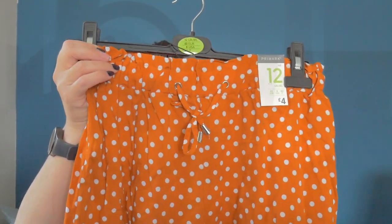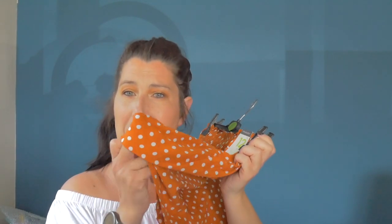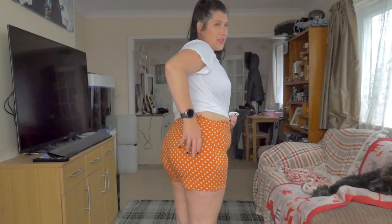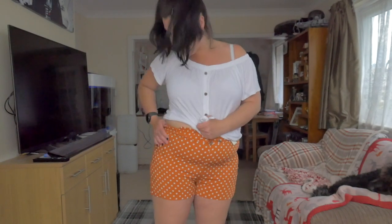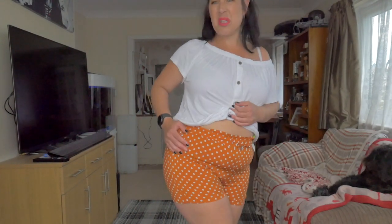The next item I purchased was another pair of paper bag shorts — a very dark burnt orange with white spots. These were just £4 and I got them in a size 12, because they didn't have a 14. These were slightly tight and not very flattering. They're shorter as well. They show off my stomach a lot and my side bulges. They're all right for sitting in the garden. For £4, I'm not going to take them back.